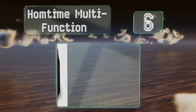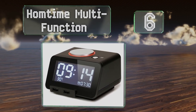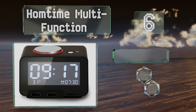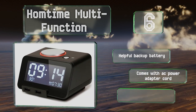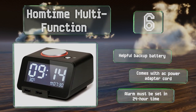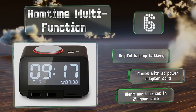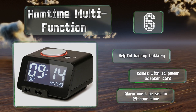Moving up our list to number 6. Simple to operate and with an elegant design, the HomeTime Multi-Function is equipped with two handy USB ports that turn it into an invaluable charging station when you're on the go. It's outfitted with built-in surge protection so you don't have to worry about it overheating. It includes a helpful backup battery and an AC power adapter cord. However, note that the alarm has to be set in 24-hour time.